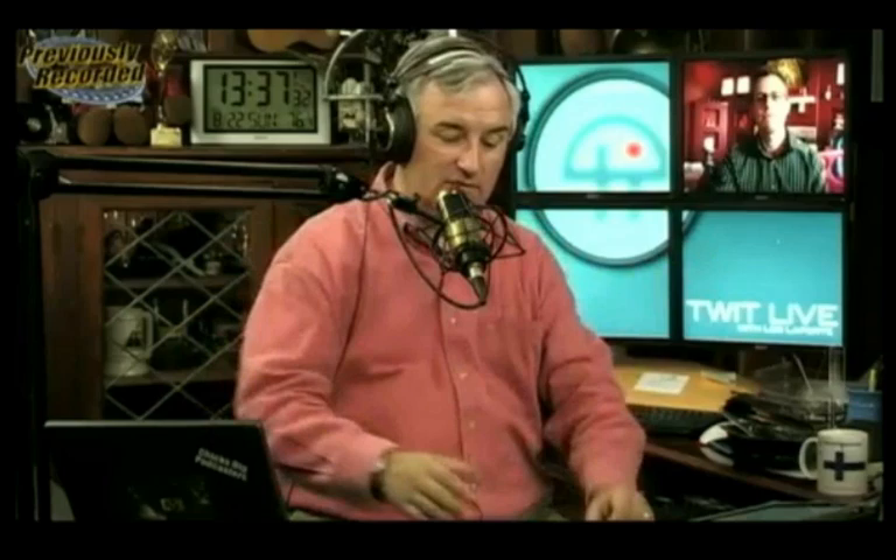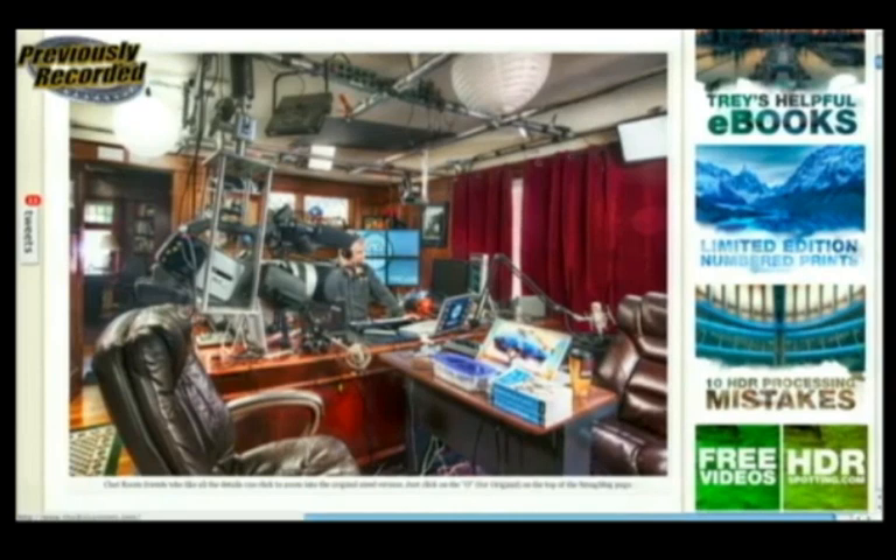Go to StuckInCustoms.com — that's Trey's site — there are lots of great HDR photos and a free tutorial. To thumbnail it: your eye is capable of seeing a much broader range of light and dark than your camera is. With HDR photos you take a number of shots at different exposures and combine them using software so the picture looks something more like what your eye would see — you see more in the dark and more in the light. Trey does such a good job with these; they always look a little bit magical. My studio never looked quite so magical.